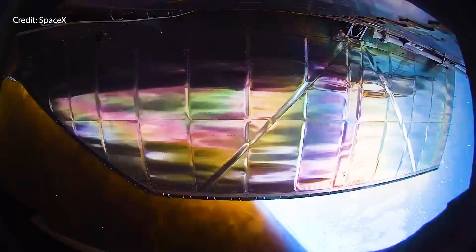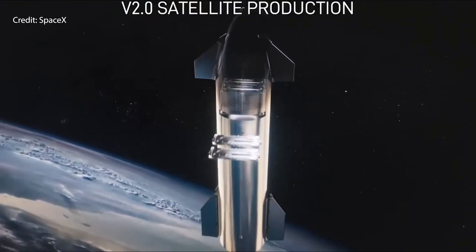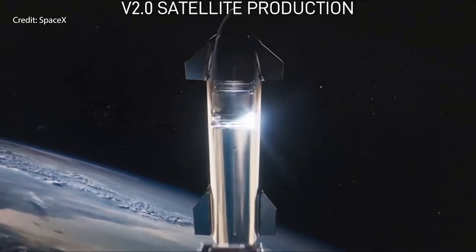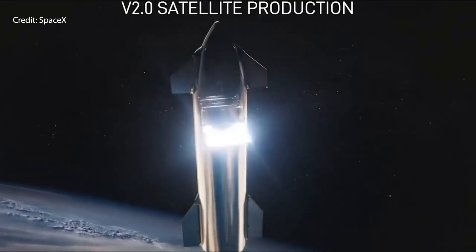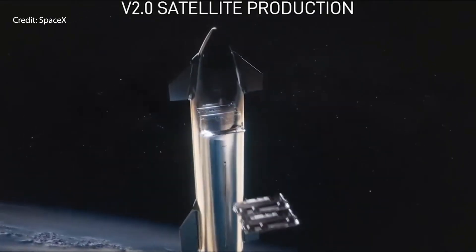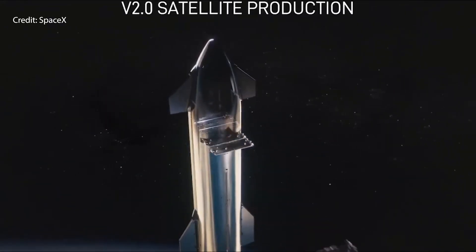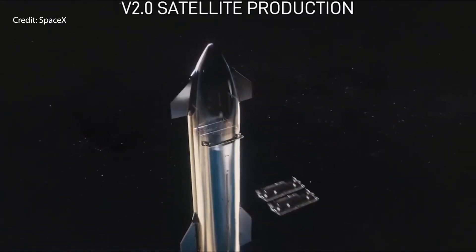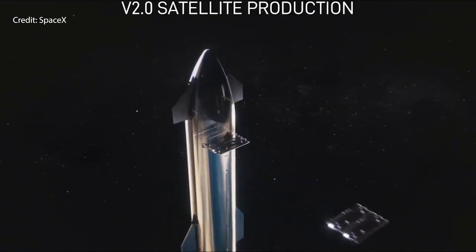Payload deployment: Flight 7 will include the deployment of 10 Starlink simulators, marking the first exercise of a satellite deploy mission. That'll be exciting because we all know the next version of Starlink is going to be huge and powerful — everyone with Starlink is really going to enjoy those.